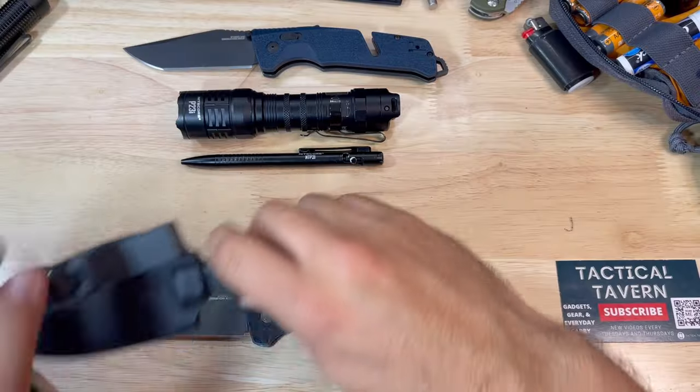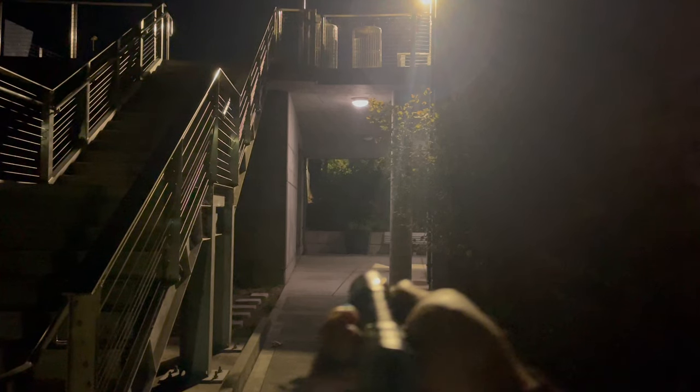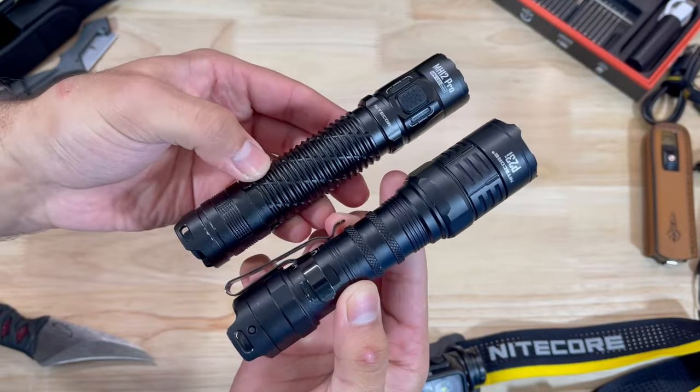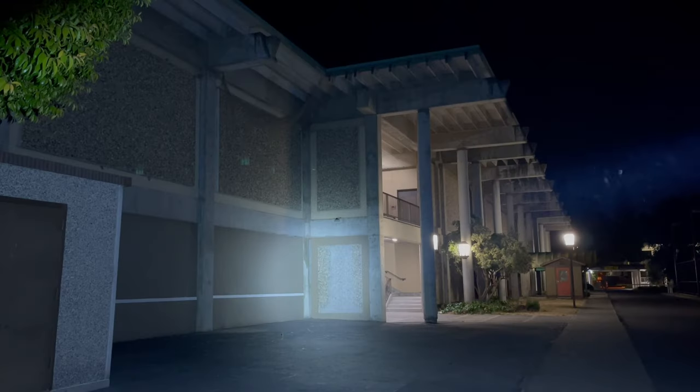The next EDC combo is for those looking for something heavier duty — first responders, personal protection, that sort of theme. I'll stand on the hill that a flashlight is probably the most important everyday carry essential, and for this you want something that packs a punch. In this case we have the Nitecore P23i, and I've also recently got my hands on the Nitecore MH12 Pro — that thing rocks. What I love about these Nitecores is that they focus 3000 candela into a highly tight hot spot which burns through photonic barriers like window tint or fog, focusing all that light into an opponent's eyes while also letting you see further.